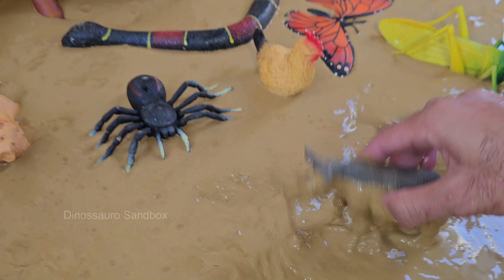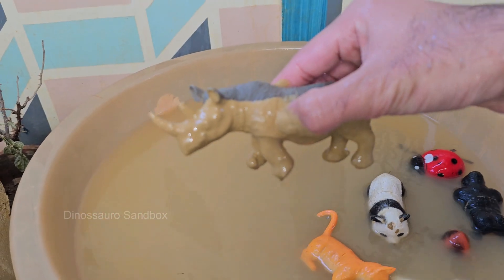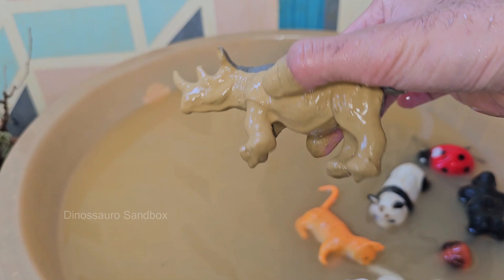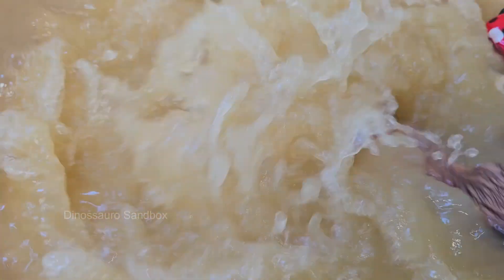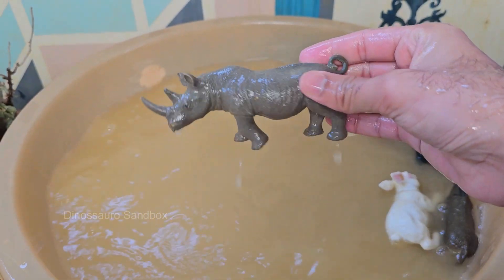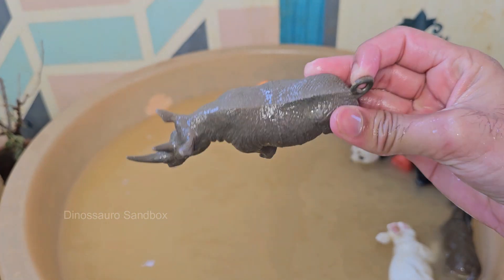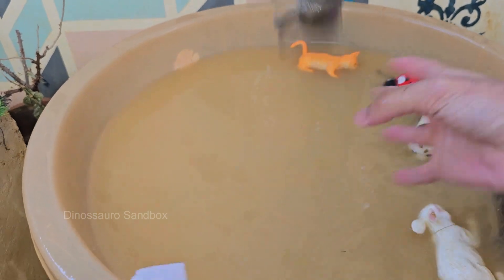Rhinos are critically endangered due to poaching and habitat loss. For example, there are fewer than 80 Javan rhinos and around 5,500 black rhinos left in the wild. Rhinos have thick, protective skin that can be up to 2 inches (5 centimeters) thick, though it is sensitive to sunburn and insect bites. Rhinos love to wallow in mud.